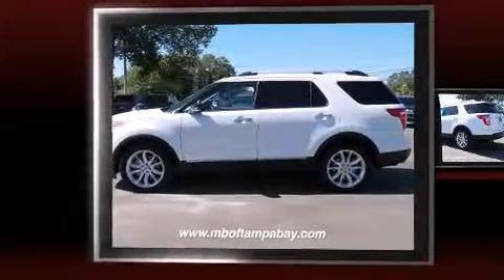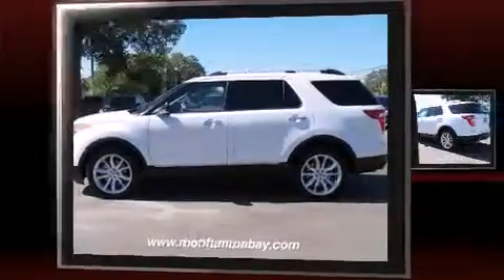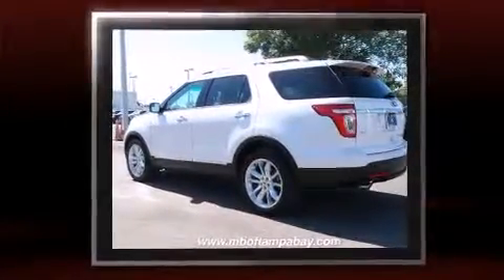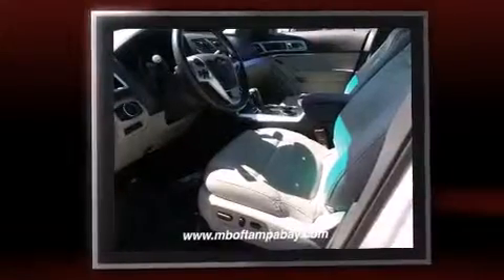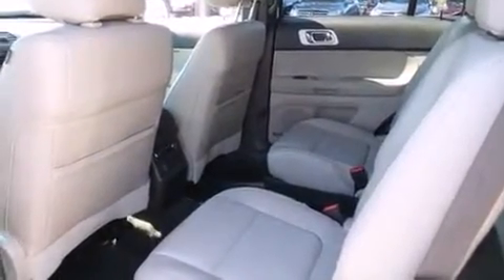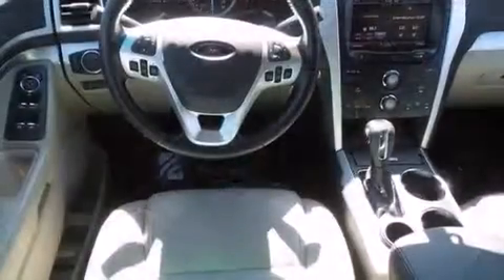Take command of the road in the 2013 Ford Explorer with fewer than 25,000 miles on the odometer. This four-door sport utility vehicle prioritizes comfort, safety, and convenience. It features an automatic transmission, front-wheel drive, and the 3.5-liter six-cylinder engine.